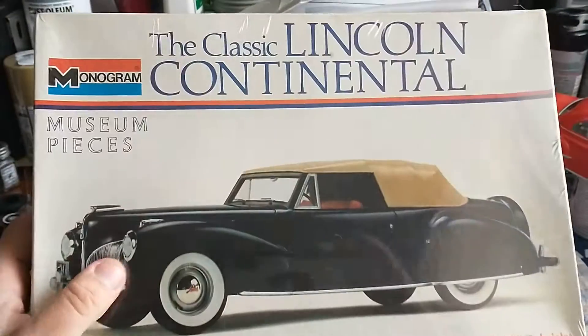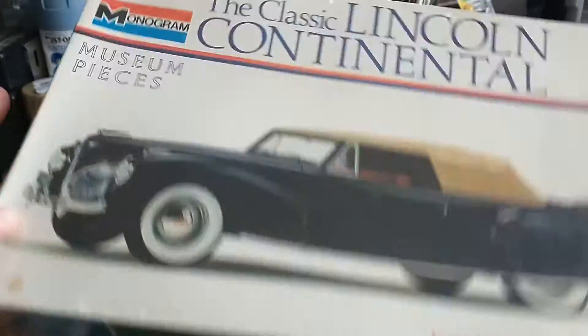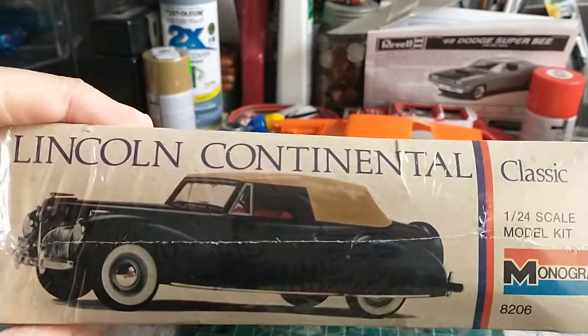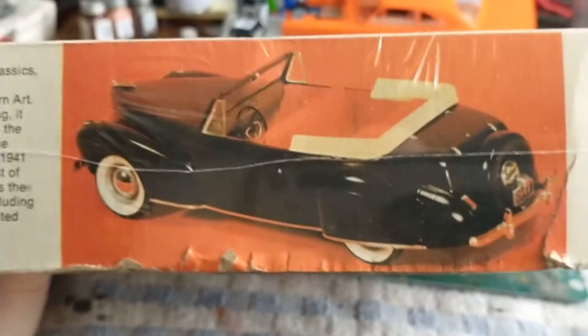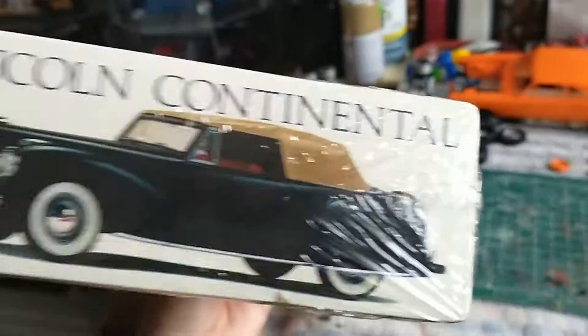Got the Mercedes, and then the Classic Lincoln Continental 1941 Cabriolet — that's a sharp looking car. I always like these grills; the angle on them is cool. Really cool pictures on the side, and there's a little history of the car too on the side there. My dad has done some of these older model car kits.